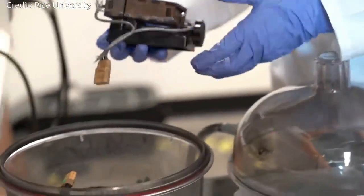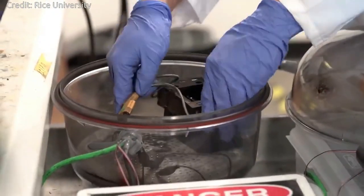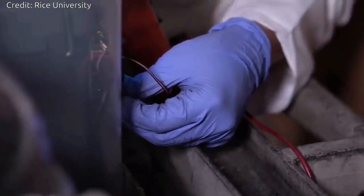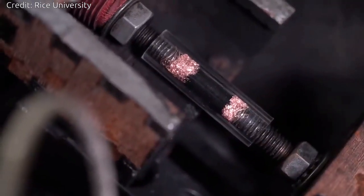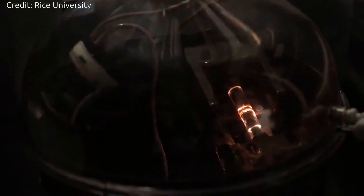The process works by exposing materials to a jolt of electricity that removes everything but carbon atoms from the sample. Those atoms reassemble into valuable turbostratic graphene, which has misaligned layers that are more soluble than graphene produced via exfoliation from graphite, making it easier to use in composite materials.